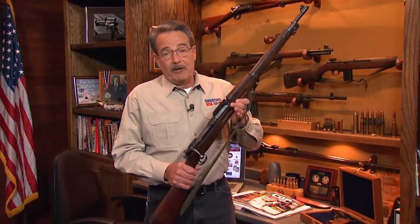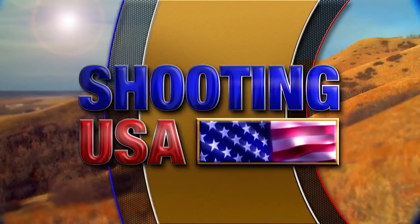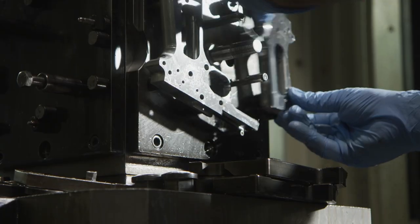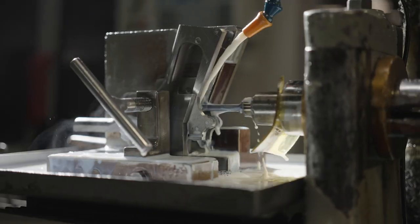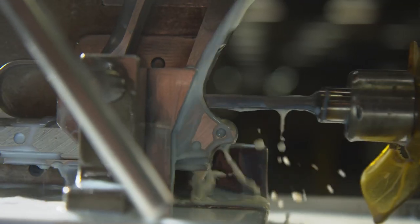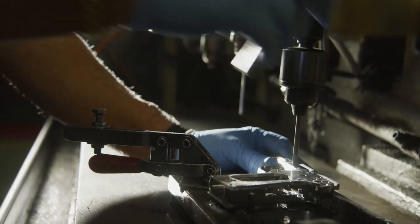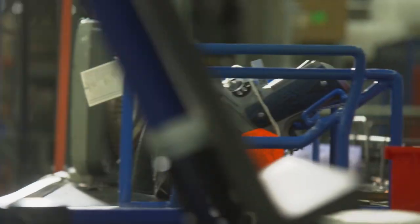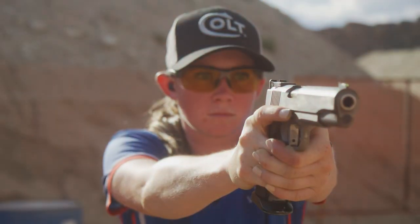The 03 Springfield — a timeless design that you can still see on the firing line at Camp Perry.